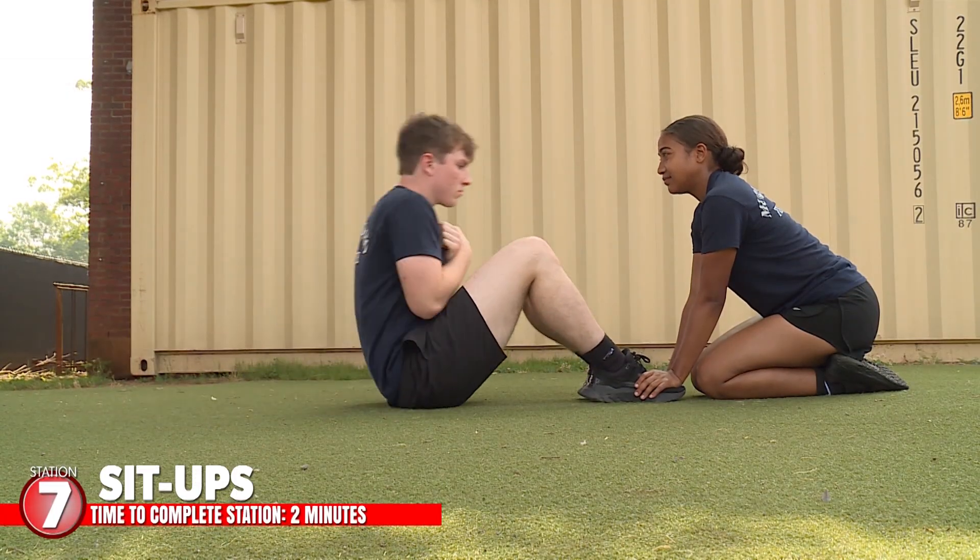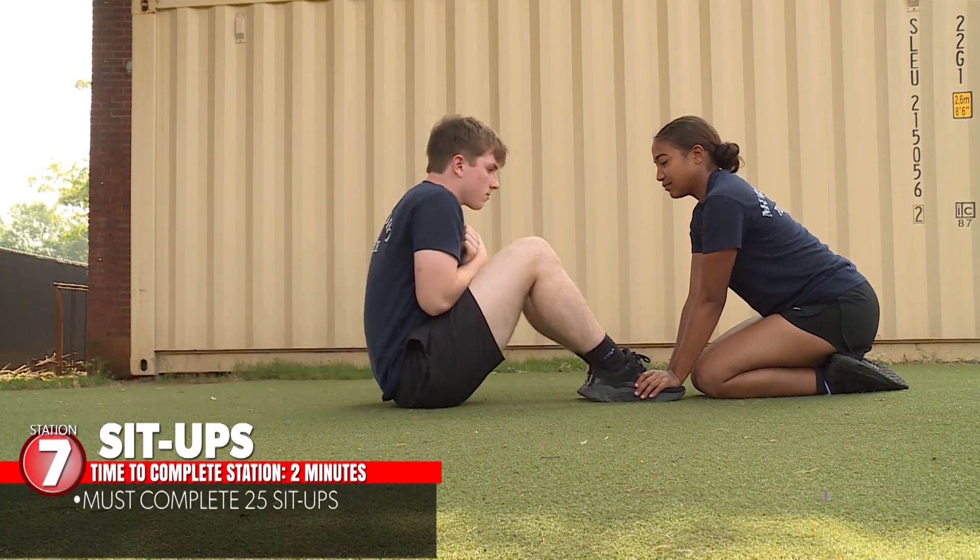From there, you will go to station seven, the sit-ups. You have two minutes to complete 25 sit-ups.